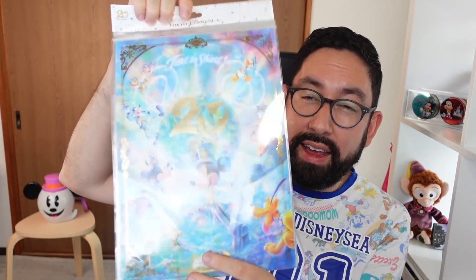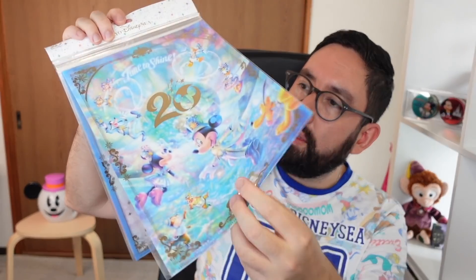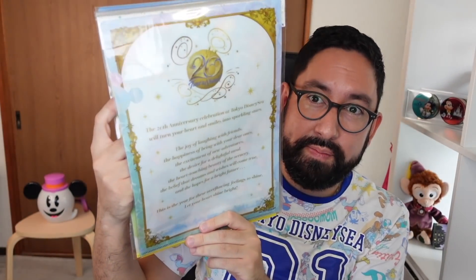This is a set of — let me count — eight clear files, 2,400 yen. There's one here with the design we've seen, and on the back they have this mantra for the 20th anniversary. Let me read it: 'The 20th anniversary celebration at Tokyo DisneySea will turn your heart and smiles into sparkling stars. The joy of laughing with friends, the happiness of being with your dear ones, the excitement of new adventures, the desire for a delightful meal, the heart-touching beauty of the scenery, the belief that dreams and wishes will come true, and the hopes for a bright future. This is the year for these overflowing feelings to shine. Let your heart shine bright.' That's nice.